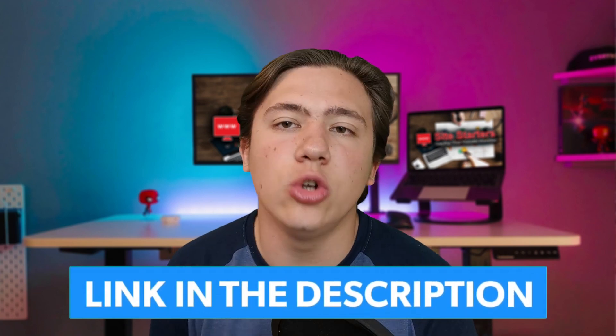Before we get into this video, if you want to check out Bluehost and receive special discounts, go ahead and head down to my link in the description where I will have it linked. Also, just a reminder to leave a like, subscribe, and hit that notification bell, because I post content every single day and you don't want to miss out.